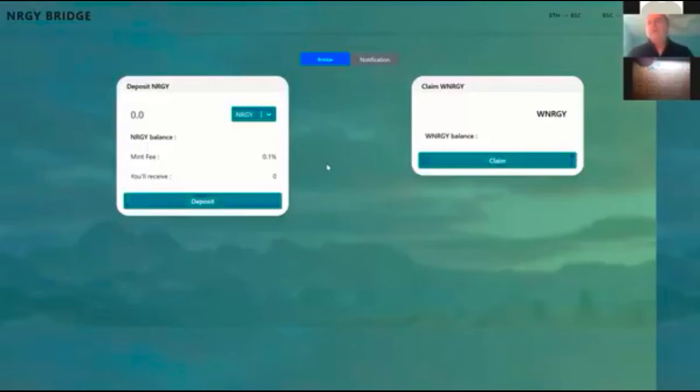What is Wrapped Energy? Wrapped Energy — the reason we built the energy bridge initially was because of the high transaction costs in Ethereum. What it allows you to do is take your energy and move it over to Binance Smart Chain.